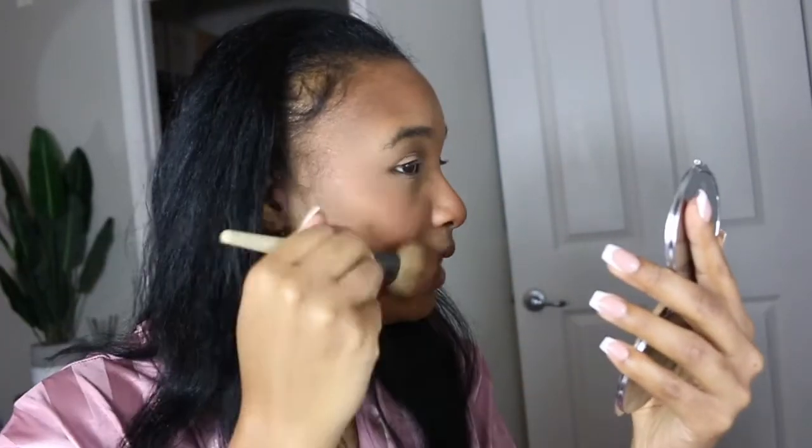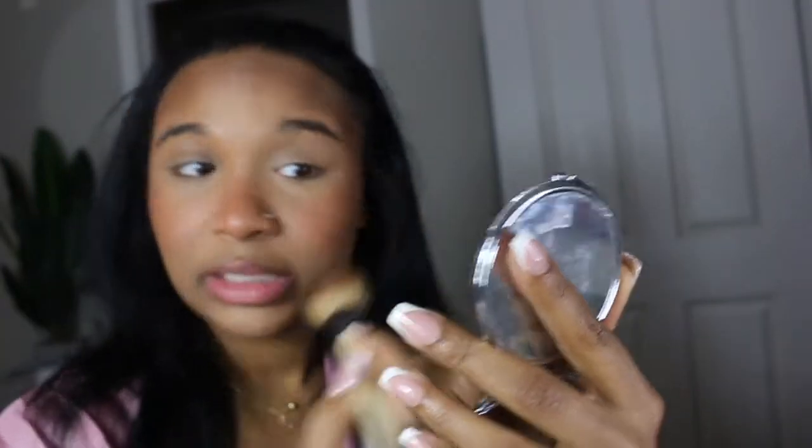Once I've given my face a blush attack, I go back into the Black Radiance palette and take a warm golden shimmer shade, dusting that up on my cheeks to complement my contour and then across my nose as well. I'm pretty big on layering. So I'm taking this Fenty Diamond Bomb and going over that highlight I just put down, just ever so lightly.